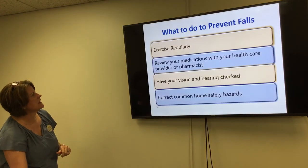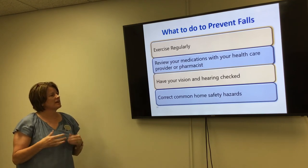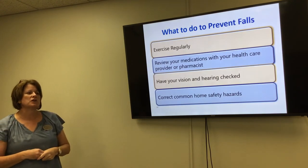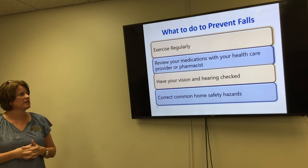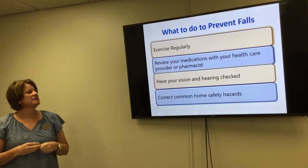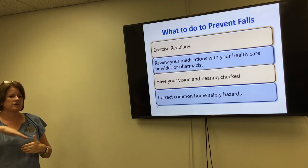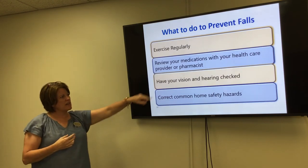To prevent falls, exercise regularly and add it to your daily routine — it will strengthen you and improve your balance and overall well-being. Review your medications with your healthcare provider or pharmacist, as some medications have side effects that increase fall risk, and working together with your practitioner may help avoid falls. Have your vision and hearing checked routinely — hearing is very important, as hard-of-hearing issues, dizziness, and even increased earwax buildup can affect your gait and cause stumbling.